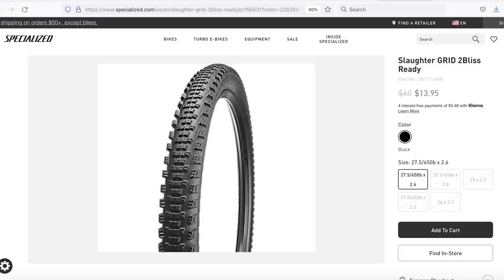What's up mountain bikers? Hope you're a little bit warmer than I am here in Boise, Idaho. It's freaking freezing. But hey, you want a mountain bike tire for just $13.95? Here you go. You're down for a 27.5 by 2.6 inch wide tire — there's a Slaughter over at the Specialized site for just $13.95.